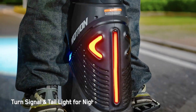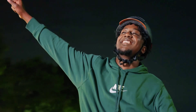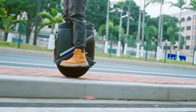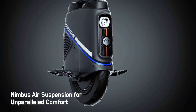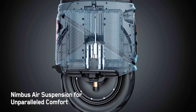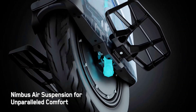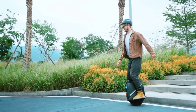The electric motor is rated for 1,000 watts, but peaks at 2,000 watts for up to 66 pound-foot of torque and a top speed of 28 miles per hour. The V9 sports a Nimbus air suspension system with 60 millimeters of travel for smoother riding over various terrains. A Raptor M controller delivers high current output for zippy acceleration, while the ultra control balance system keeps things stable.